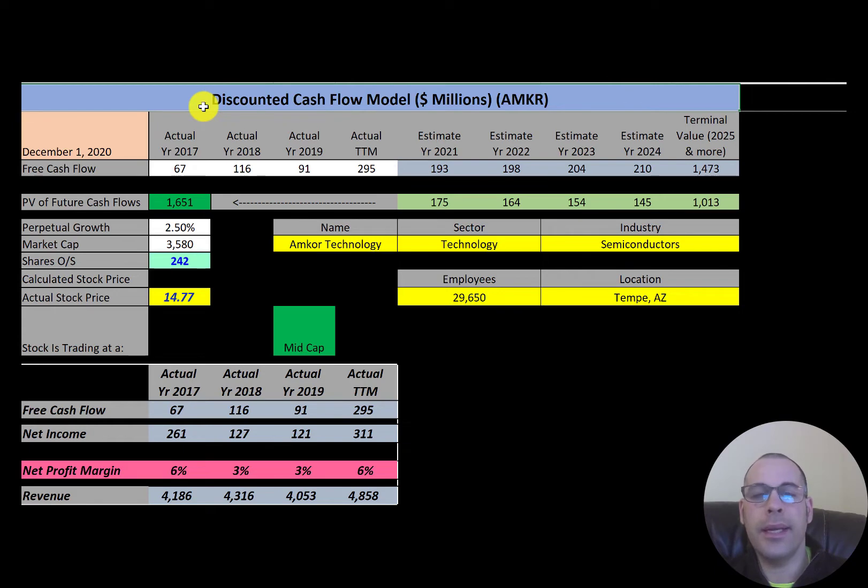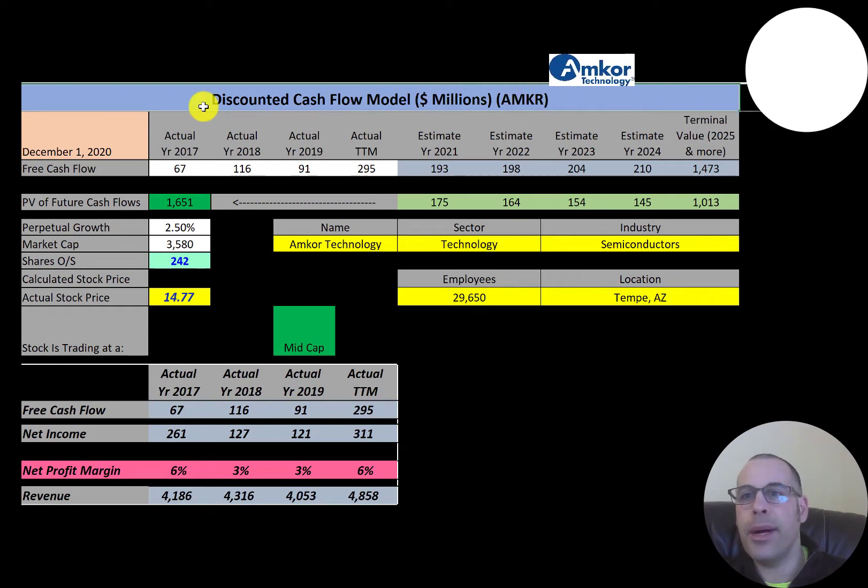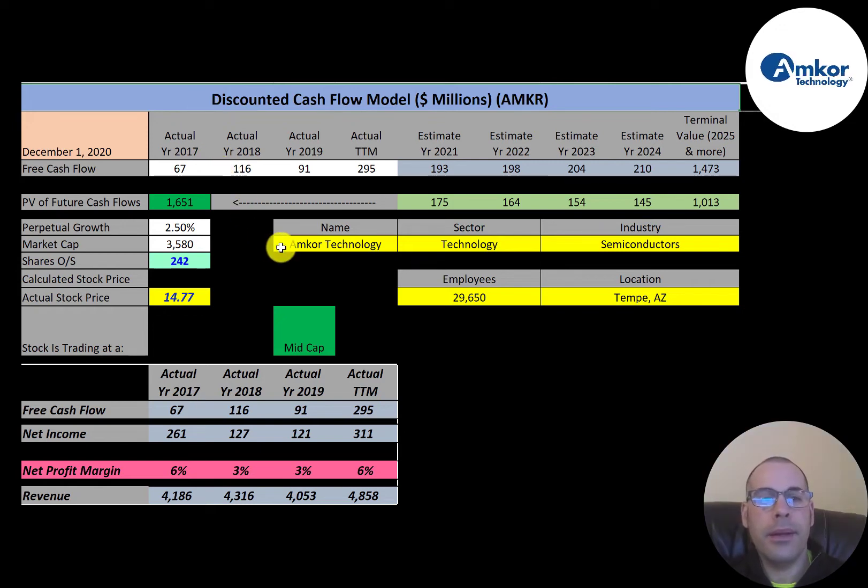Amcor is a semiconductor product packaging and test services provider. The company was founded in 1969. It has factories in China, Japan, Korea, Malaysia, Philippines, Portugal, and Taiwan. It packages and tests integrated circuits for chip manufacturers. In 2017, Amcor was recognized as supplier of the year by Qualcomm for the second consecutive year.